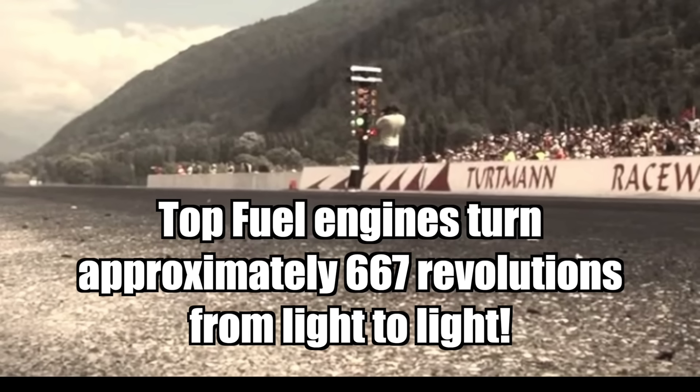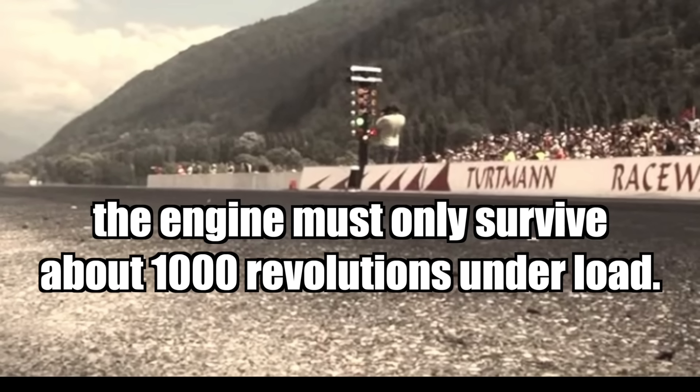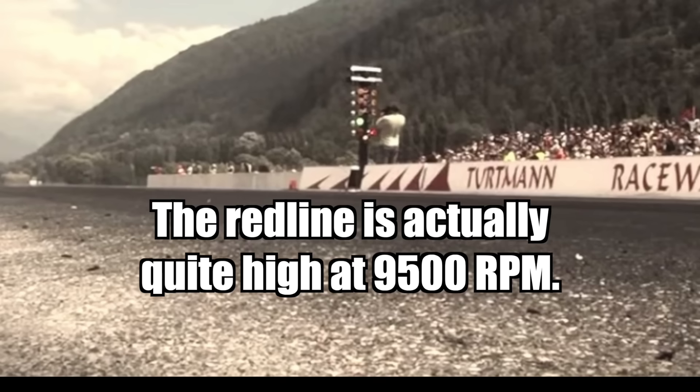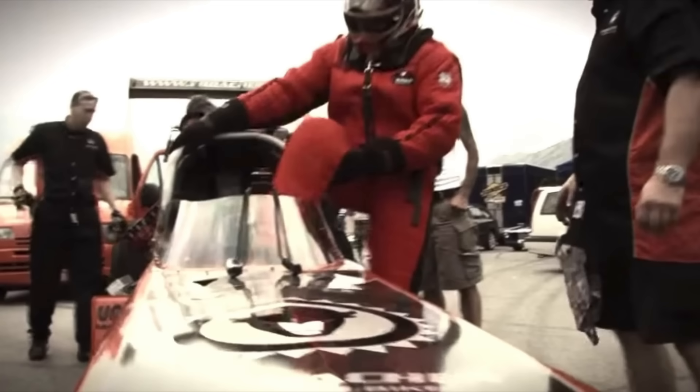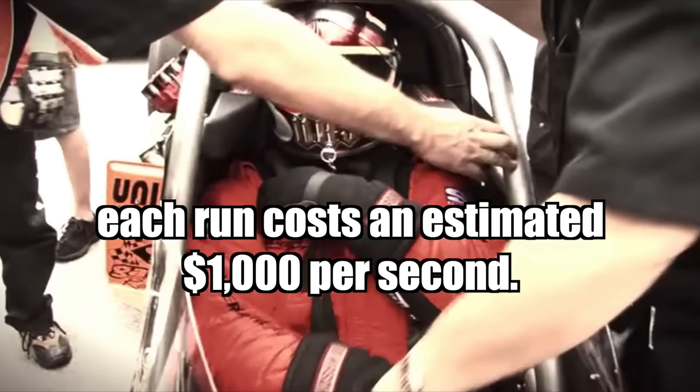Top fuel engines turn approximately 667 revolutions from light to light. Including the burnout, the engine must only survive about 1,000 revolutions under load. The red line is actually quite high at 9,500 RPM. The bottom line: assuming all the equipment is paid off, the crew worked for free, and for once nothing blows up, each run costs an estimated $1,000 per second.